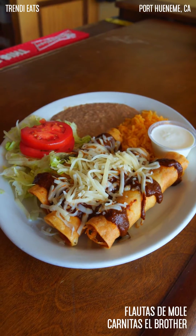If you like this video guys and you want to come and try the flautas and mole, you can find Carnitas El Brother located in Oxnard, California, right off of Channel Islands Boulevard. My name is Raquel. This is Trendy Eats. If you liked this video, give it a thumbs up, tag your friends, and we'll see you guys next time. Bye!